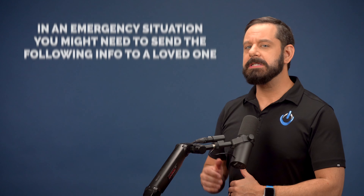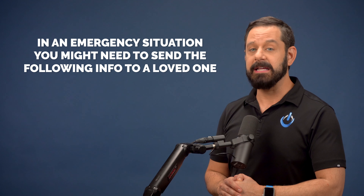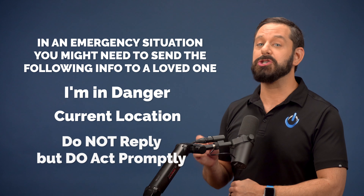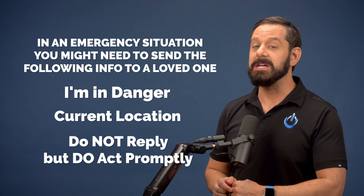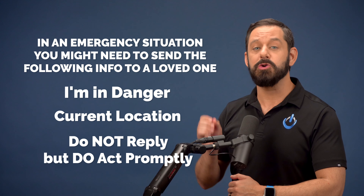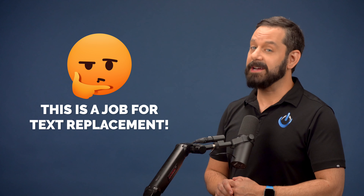Sometimes in an emergency situation, you might need to quickly and discreetly send a message to a loved one, letting them know that you're in danger, your GPS coordinates, and that they should not reply but should act immediately. That's a lot of information that you need to effectively communicate quickly while under a state of duress. This is where a clever use of the iPhone's text replacement feature comes in handy.